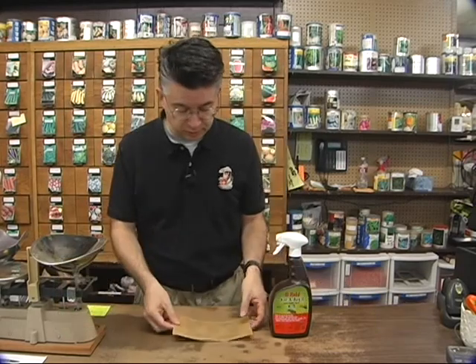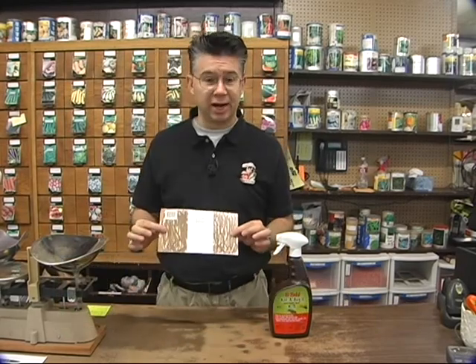Aggressive house spiders, or hobo spiders, are really starting to become a problem for a lot of homeowners. Nobody likes great big spiders running around their house, but especially poisonous ones. The best way to control those is with some of the spider traps.